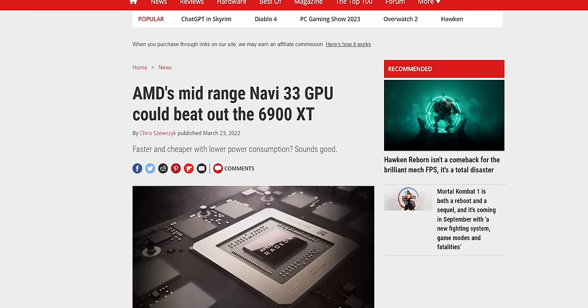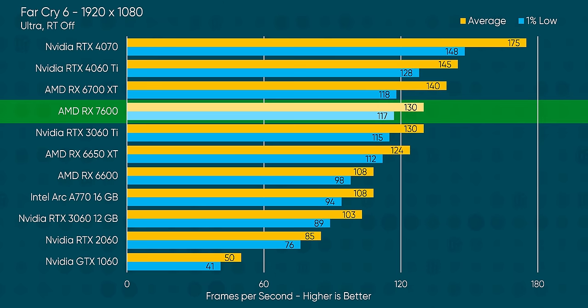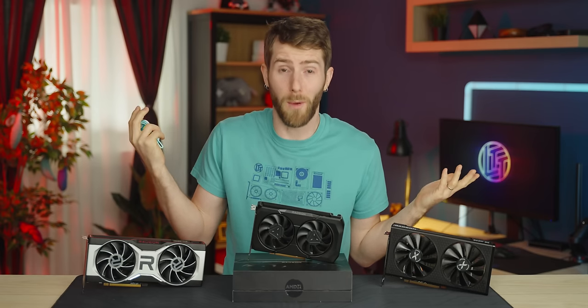In Far Cry 6, AMD manages to avoid beating themselves at their own game by keeping ahead of their own lower-priced cards, albeit barely. The same goes for Hitman 3, where the most interesting result is actually the ARC A770 — Intel's software team has clearly been working their butts off to the point where they now kind of sort of have a card that manages to keep up with the competition.